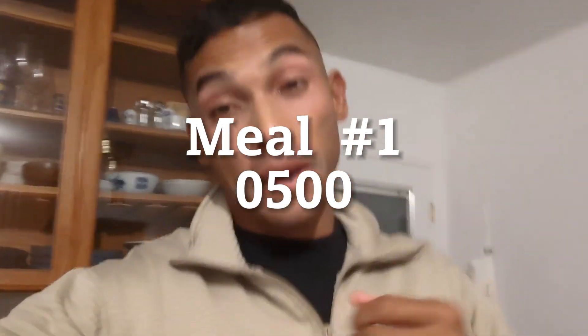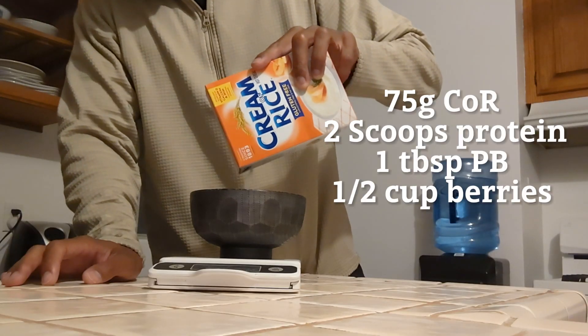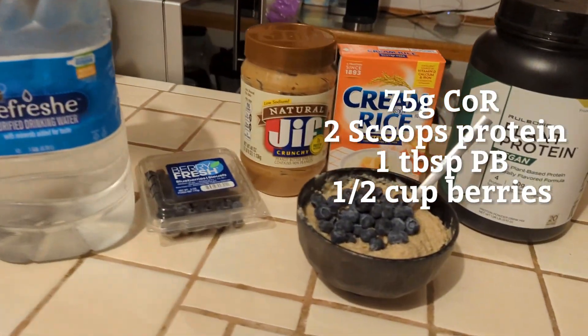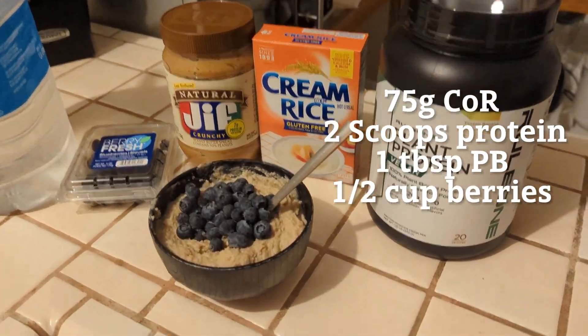Meal one normally consists of what I have as soon as I wake up, about 5 a.m. This morning I woke up at 5 a.m. I always have 75 grams of cream of rice, two scoops of protein, one tablespoon of peanut butter, and a half cup of blueberries — just to start my morning right before I hit the gym. Today was leg day, so I definitely needed all those carbs to get me through it.